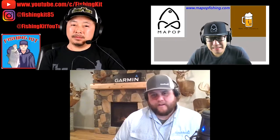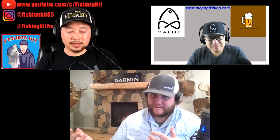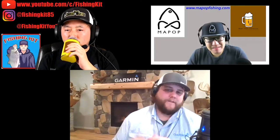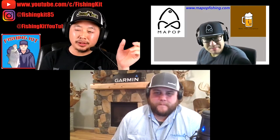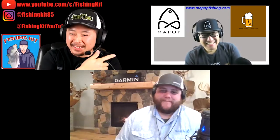Danny shares a funny story: he mounted his EchoMap 93 to his truck's dashboard to use as a hands-free device. Through the Active Captain app, the unit can display text messages, phone calls, and emails on screen. He discovered the feature while playing with the app and found it a practical workaround for his older vehicle that lacked a built-in display. Kit had a similar discovery moment when he accidentally connected his and started getting emails on the unit.